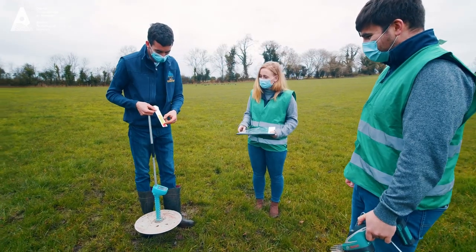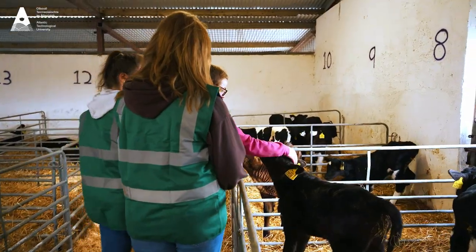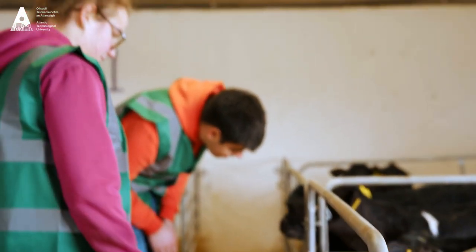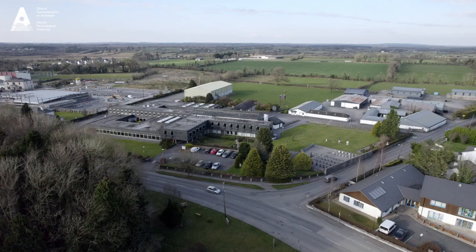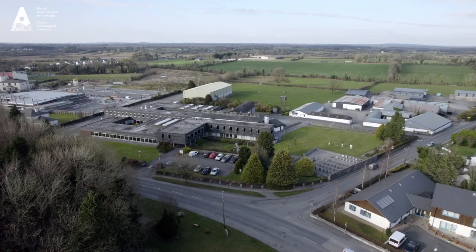The modules that students will take include some agricultural-based modules: Crop Production Science, Agricultural Technology, Electrical Science, and Grassland Production. Those modules will be completed on our campus in Mountbellew at ATU Galway.